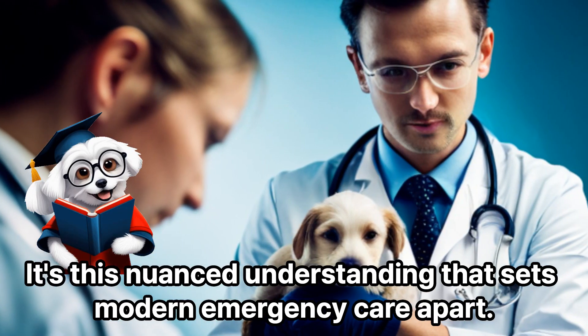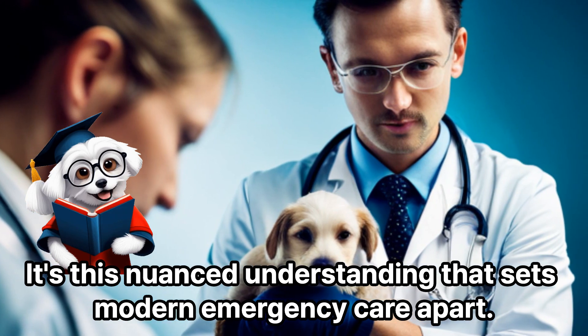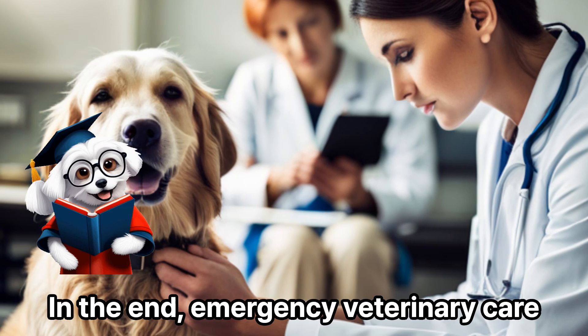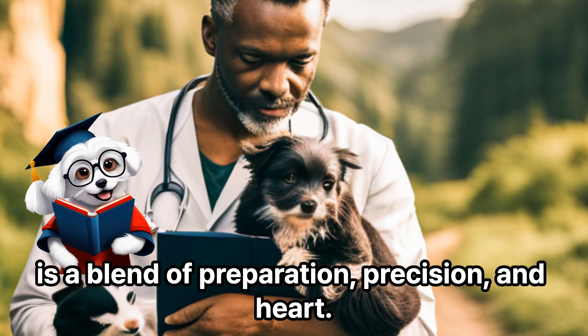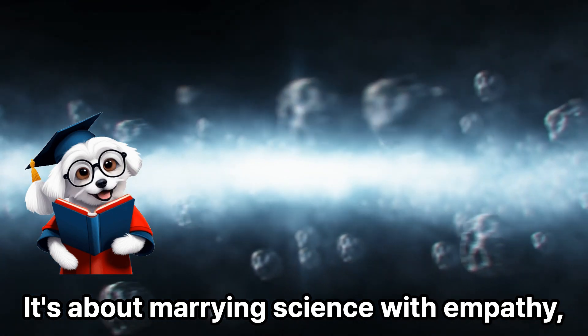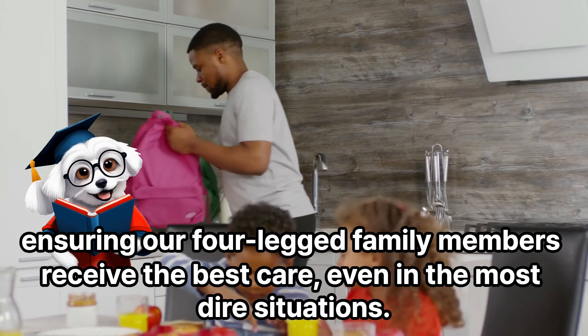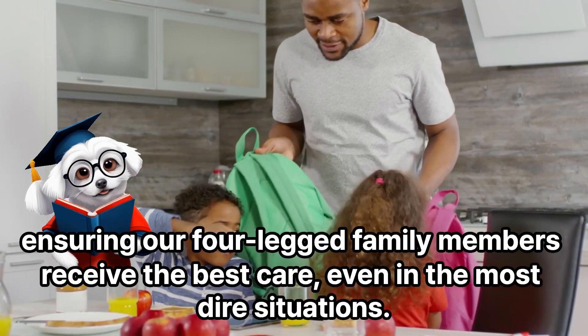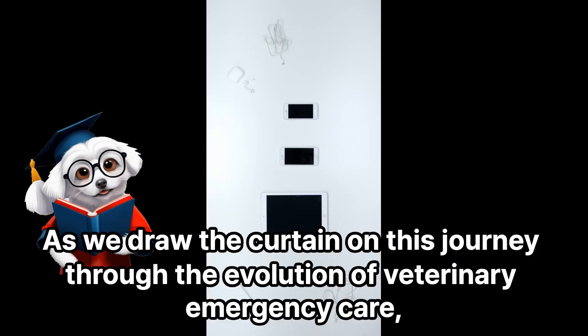It's this nuanced understanding that sets modern emergency care apart. Emergency veterinary care is a blend of preparation, precision, and heart. It's about marrying science with empathy, ensuring our four-legged family members receive the best care even in the most dire situations. As we draw the curtain on this journey through the evolution of veterinary emergency care, let's reflect on the strides we've made and the paths yet to tread.